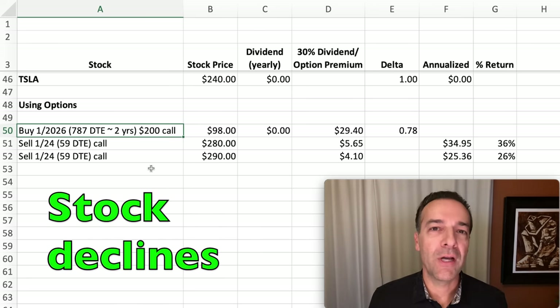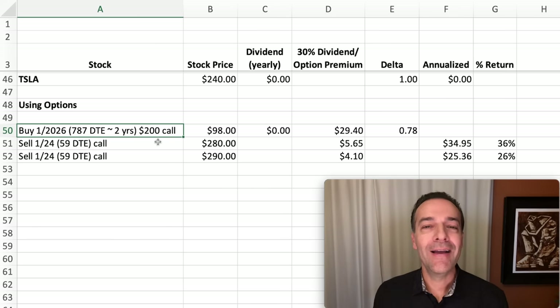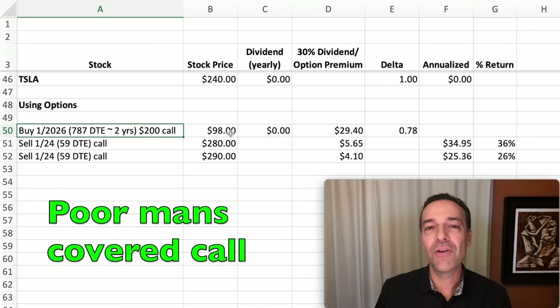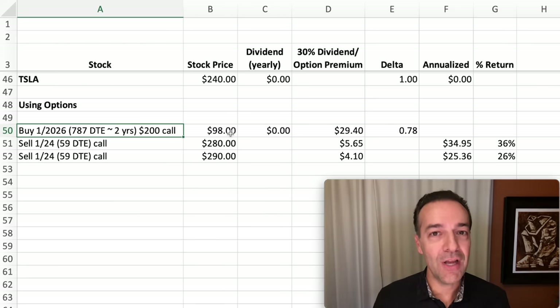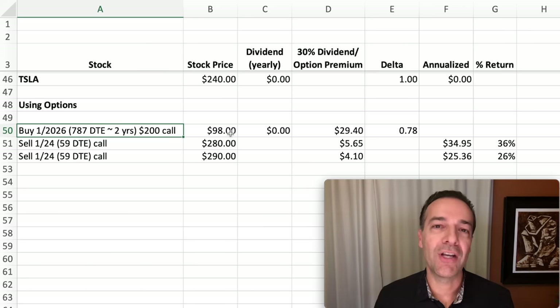Finally, what happens if the position doesn't go your way? If Tesla declines a lot, remember we bought the $200 strike price call option giving us the right to buy Tesla anytime before expiration at $200. If Tesla goes below $200 per share — say it's only trading at $100 in two years — the value of this $200 call option will actually be zero. This is known as a poor man's covered call. Unlike a standard covered call where the stock must go to zero to lose everything, with a LEAPS call option held to expiration below the strike, the option expires worthless. I have a whole video series dedicated to poor man's covered calls and LEAPS call options linked above.